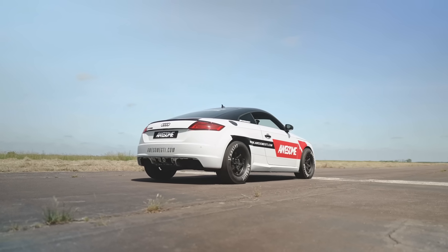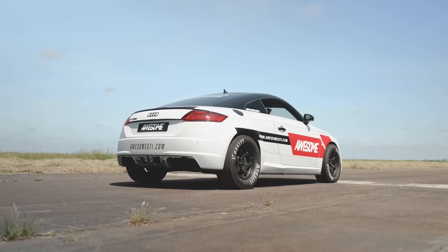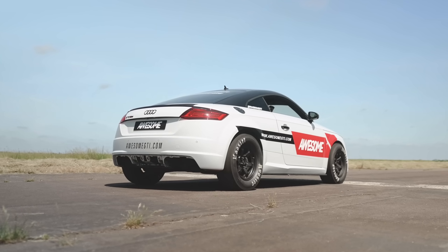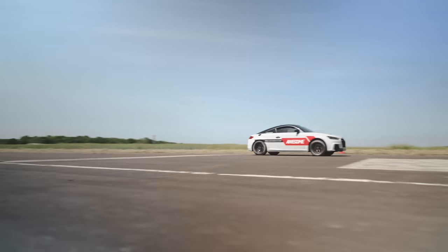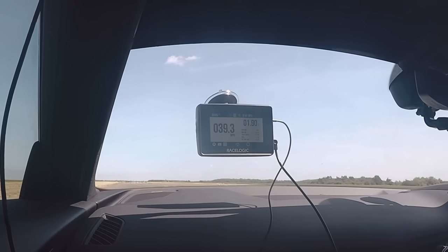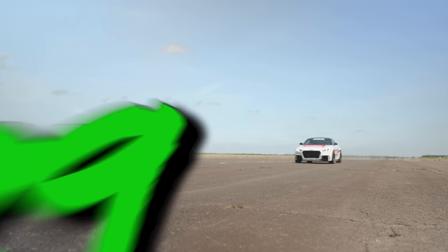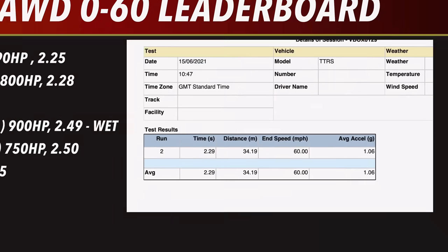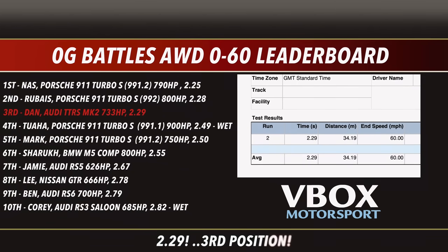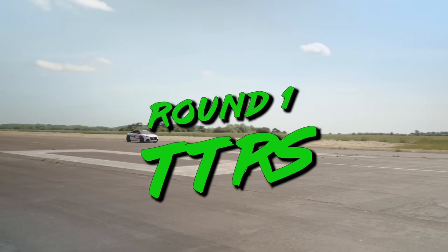Now let's get the TTRS on the line for its 0-60 run. And that is a mind-blowingly fast time of 2.29 seconds from the TTRS! Looking at the OG Battles 0-60 leaderboard, the TTRS drops into an awesome third position, just behind the 992 Turbo S. Round one goes to the Audi TTRS.